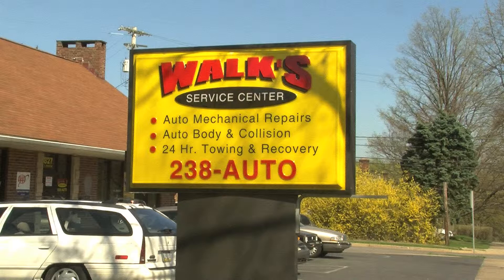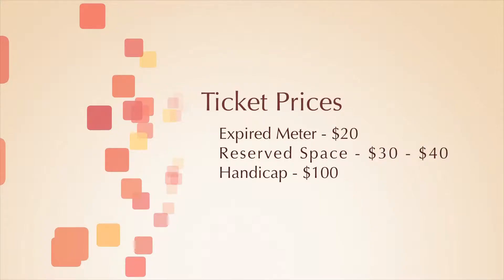Many students and faculty would rather pay tickets than buy a parking permit. Tickets can range from $20 to $100 depending on the violation. An expired meter will cost you $20 if you have a permit, parking in a reserved spot will cost $30 to $40, and parking in a handicapped space is the most expensive ticket at $100.